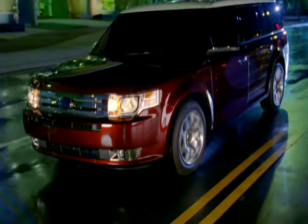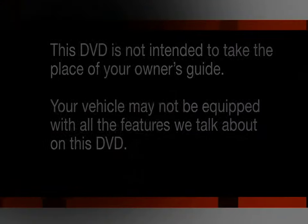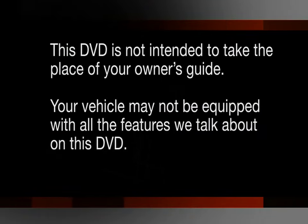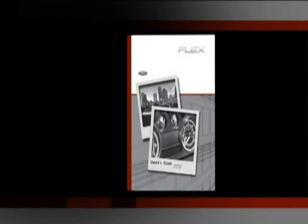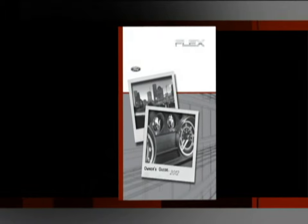We think you're going to be very pleased with the decision you've made. But this DVD is not intended to take the place of your owner's guide. Your Flex may not be equipped with all the features we talk about on this DVD. This DVD is designed for you to conveniently skip over the features that do not apply to your vehicle. Please refer to your owner's guide for complete details and important safety information. Shall we get started?